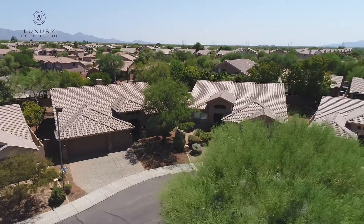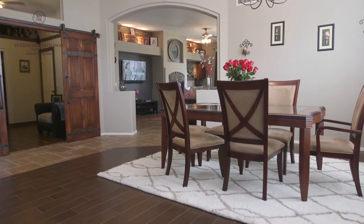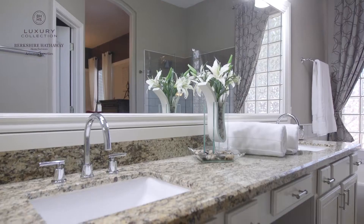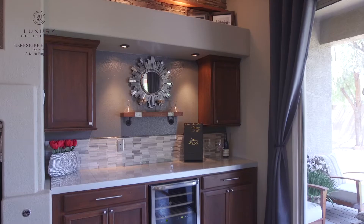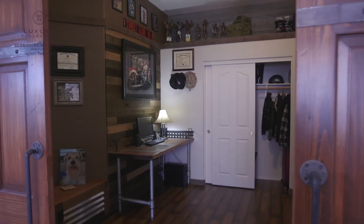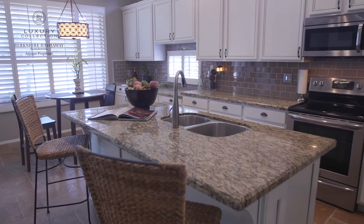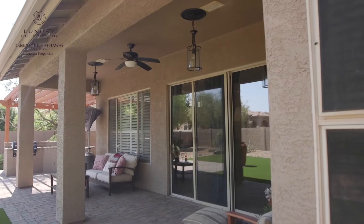This home was completely remodeled for the most discerning buyer with wood tile and tumbled travertine. This gorgeous home includes four bedrooms and two baths. There's a custom bar with wine fridge, custom barn doors and subway tile. The kitchen boasts antique cabinets, subway tile, and wainscoting. The kitchen opens up to a great room with views of the gorgeous backyard and covered patio.